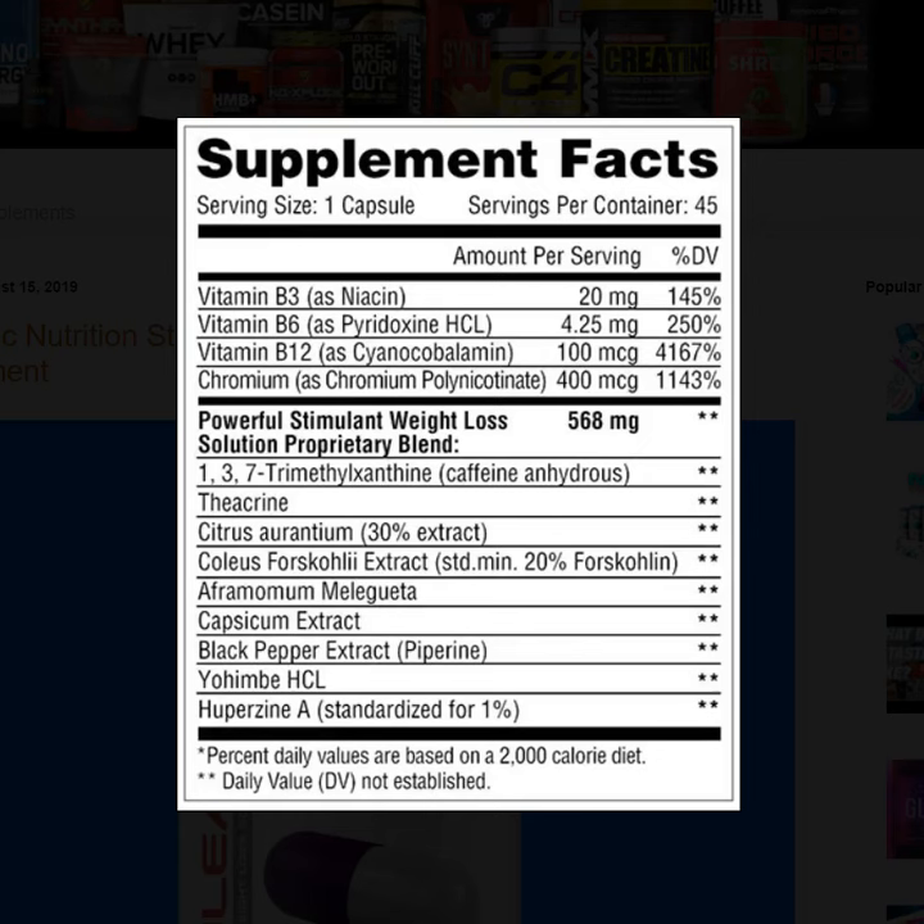We can take a quick look here at the supplement facts and what Stimuline has to offer. It includes vitamin B3, B6, B12, and chromium. The powerful Stimuline Weight Loss Solution proprietary blend is 568 milligrams, containing theacrine, citrus aurantium, forskolin, black pepper extract for absorption, Yohimbi, Huperzine A, and a number of other things.